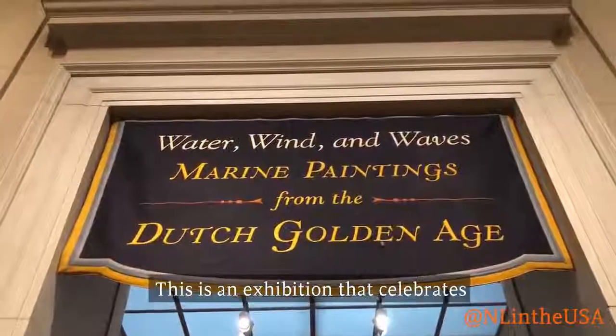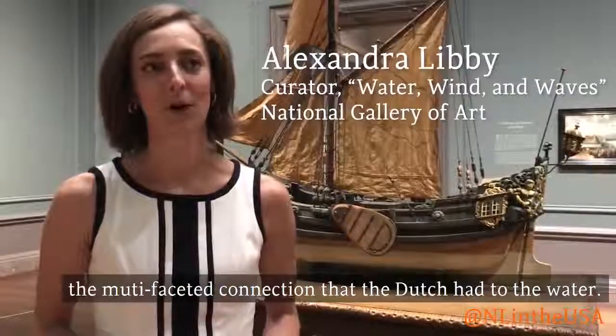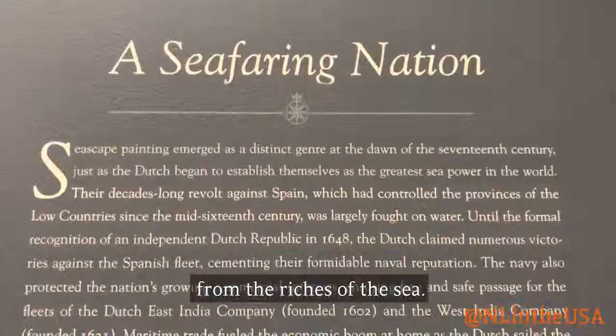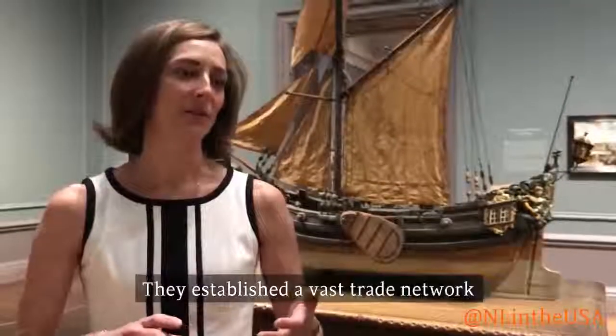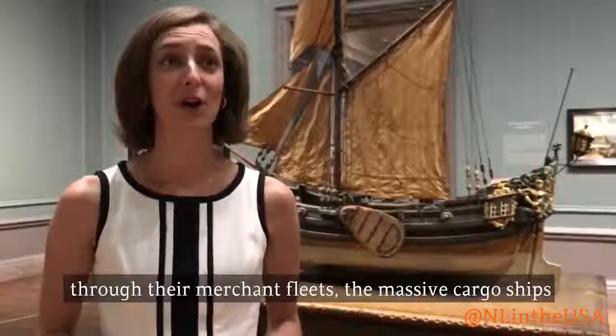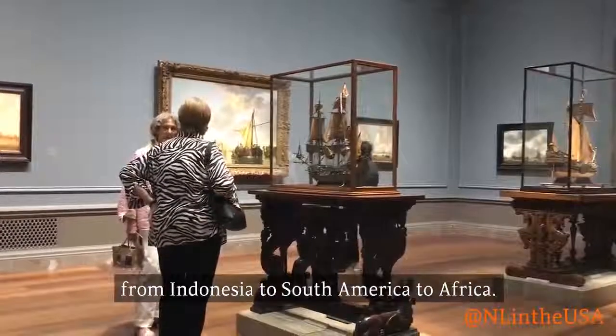This is an exhibition that celebrates the multifaceted connection that the Dutch had to the water. During the 17th century, the Dutch rose to greatness from the riches of the sea. They established a vast trade network through their merchant fleets — massive cargo ships — connecting the world from Indonesia to South America to Africa.